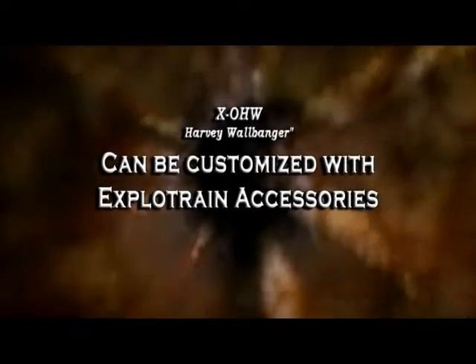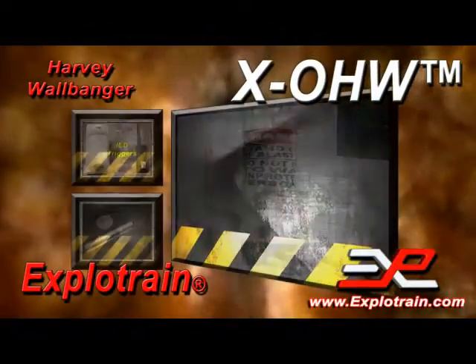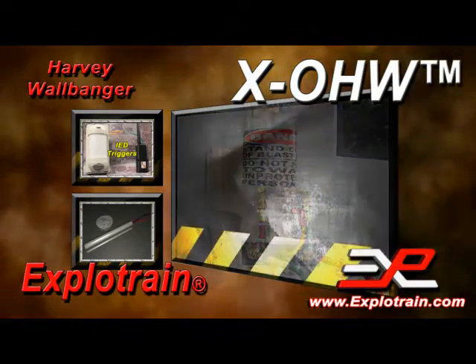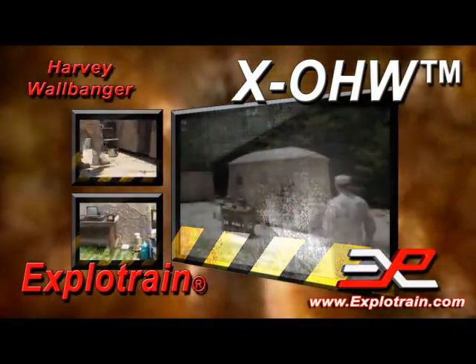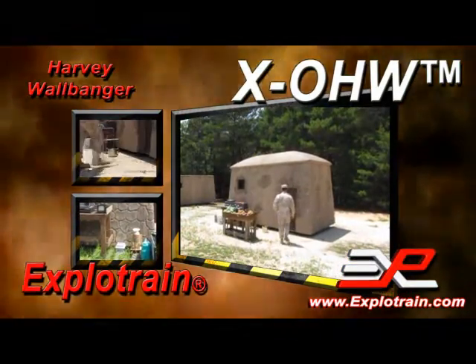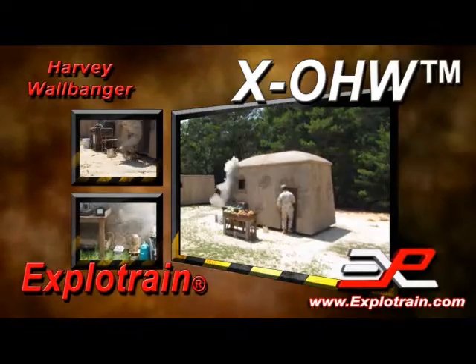Like our other explosive simulators, the patented XO HW can be customized with a variety of Explotrain accessories. The XO HW can be detonated from Explotrain's X-Cap, pressure pads, or other sensors.